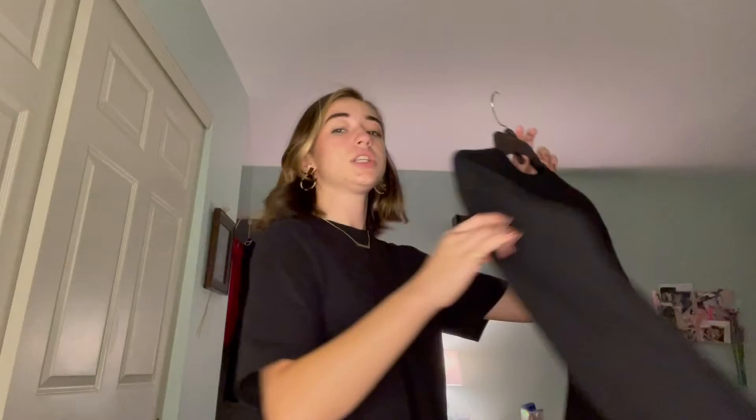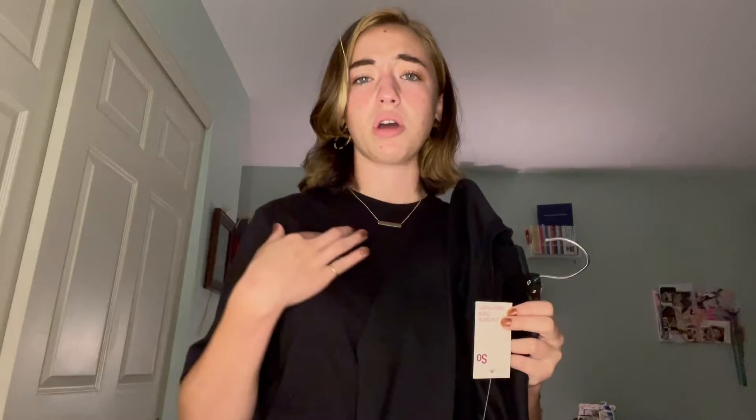Next we have just a simple black crew neck, because you're not allowed to wear any logos or anything like that — even if it's black, you're still not allowed to have anything. So this has absolutely nothing. This was also on clearance. It was originally $28, but I got it for $17. And I think it's super cute — it's super soft, like that new sweater softness. It's amazing.